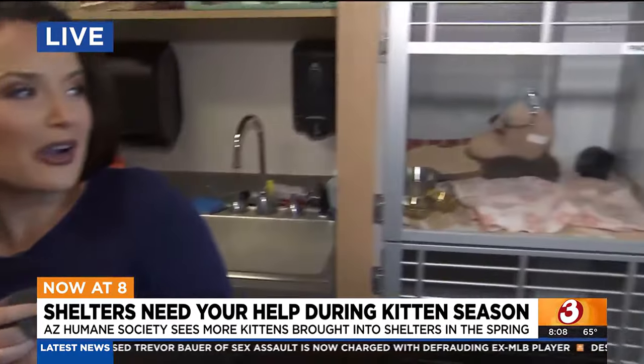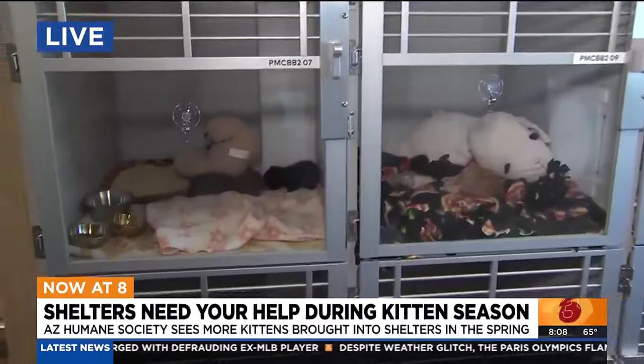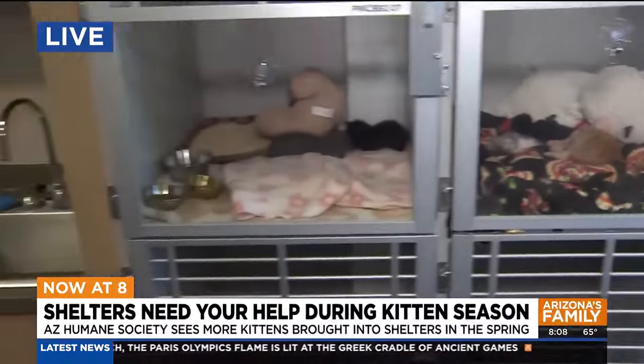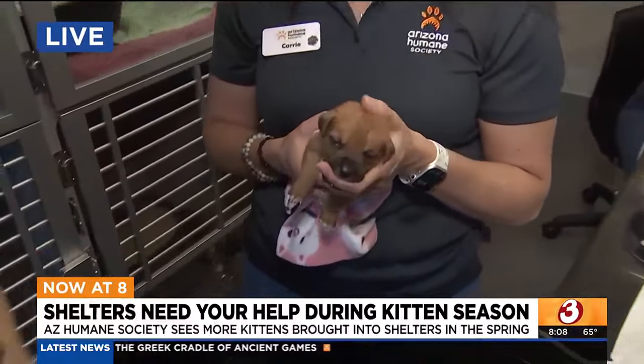Right now we are in the Bottle Baby ICU at the Arizona Humane Society, and this is just the time of year where they really need more fosters to help take care of these little kitties. And it's not just cats — it's actually puppies too. Joining us now is Carrie with the Humane Society.